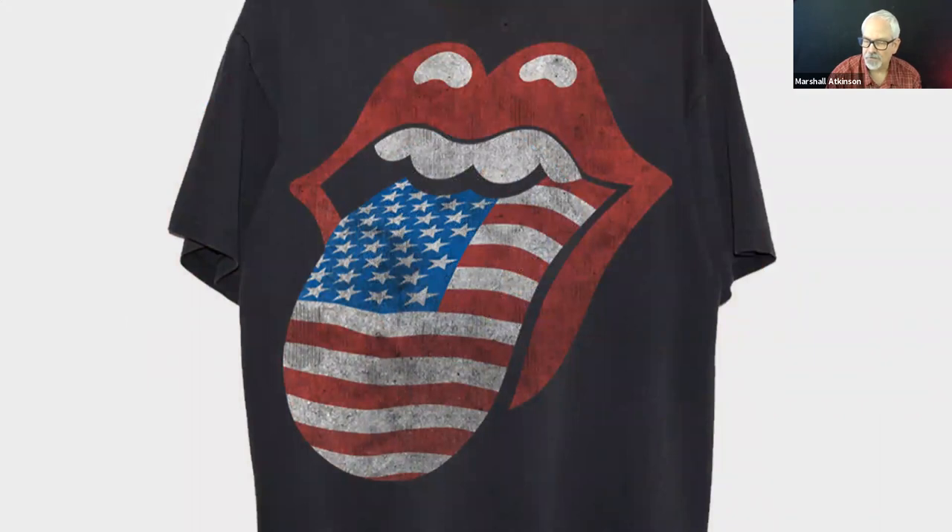Rolling Stones — they're touring right now. American flag pasted in the tongue. American flag pasted inside something is huge — it's everywhere. If you don't know what to do, I would start with the camo or start with the American flag. Both of those are everywhere. The camo within the brand looks really cool. You can't get away from American flag.